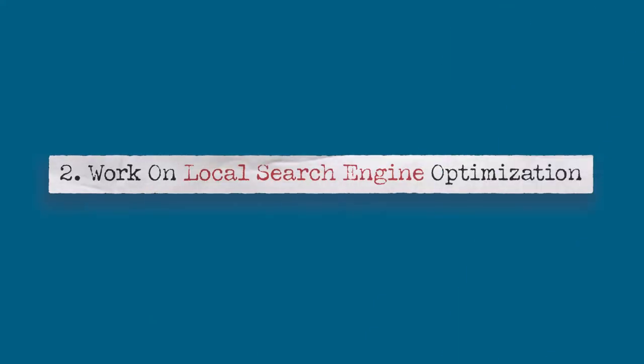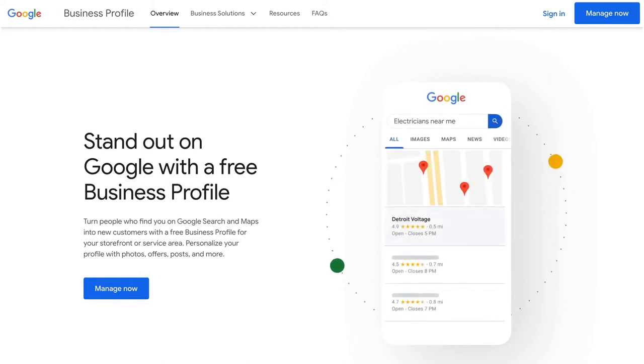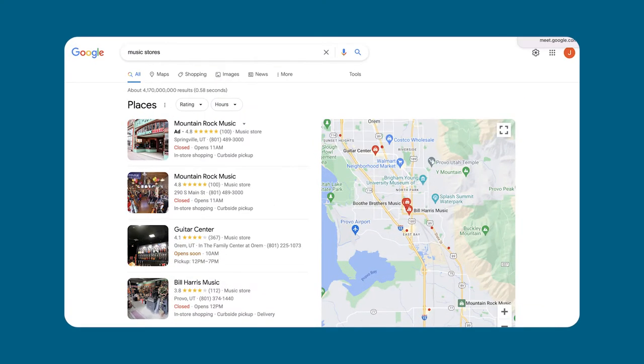Number two: work on local search engine optimization. Start your local SEO efforts by creating or updating a Google business listing for your store. This will include your business name, location, contact information, store hours, pictures, descriptions, and reviews. This will help your store appear in search results for local stores. For example, if someone were to search 'music stores,' the first batch of results would be music stores near that person. By keeping your listing current and full of relevant information, you have a better chance of attracting local customers through search engine results.